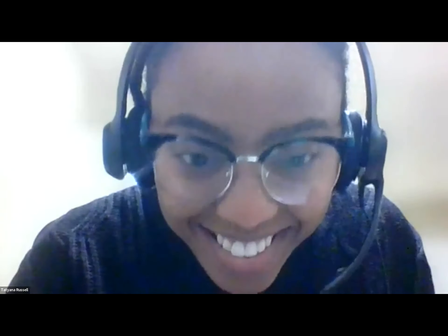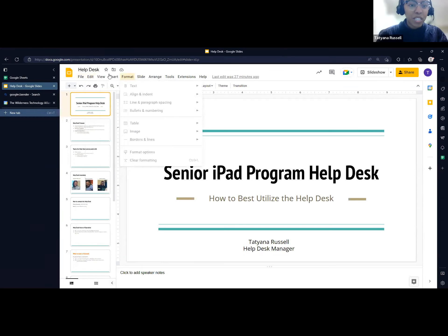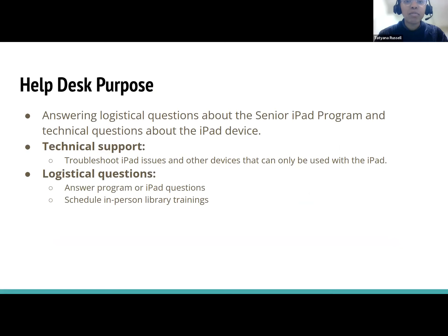Good afternoon, everyone. I'm going to be going over how to use and utilize the help desk. My name is Tatiana Russell, I'm the help desk manager here at Wild Tech. The help desk's purpose is to answer logistical questions about the Senior iPad program. If you have questions about anything in the program, you can call the help desk. We also answer technical questions about the iPad device.